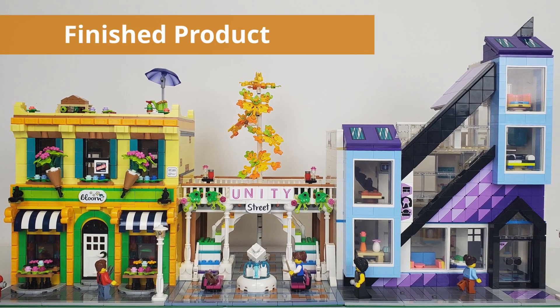Perhaps more importantly, it gave me a new set of custom modular buildings to add to my modular city. Now the only questions left are which buildings does it look good next to, and where will these buildings end up in my modular city? To help answer that question, check out this brief montage of the new custom modulars next to official LEGO modulars to see how they pair up.